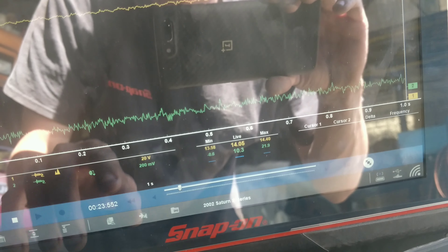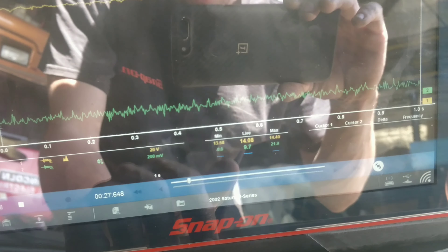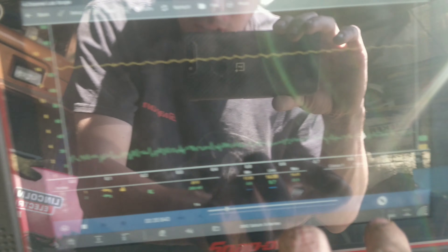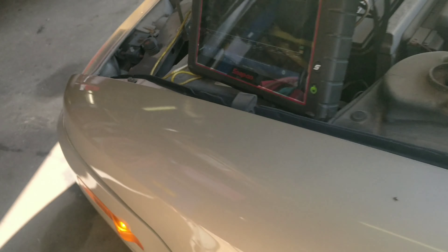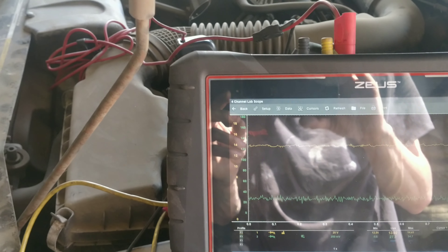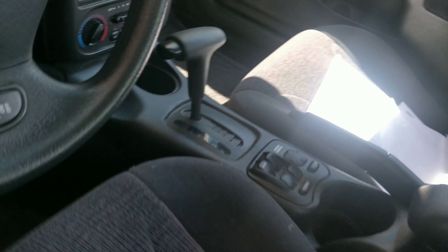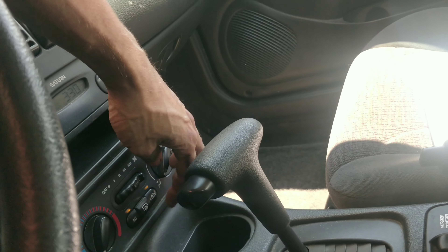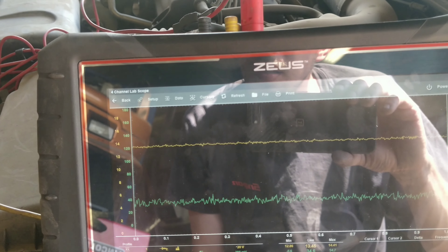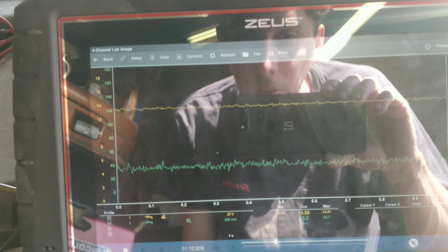I've got my high amp clamp around the alternator wire — I'm assuming it's the alternator wire — and we're getting 10 amps coming out of it, since 1 millivolt equals 1 amp on this clamp. I've got the voltage leads connected right to the battery. Let's turn the loads on. Headlights on — 17 amps, battery voltage stayed up. Let's turn the AC on high on recirculate — now we're at 13.4 volts and 35 amps. That's working pretty good.